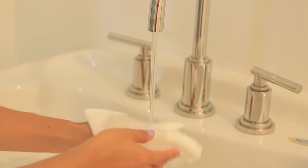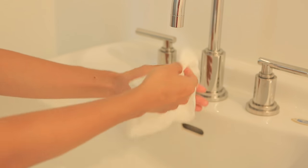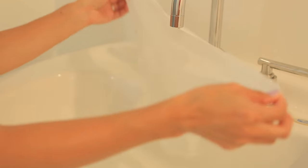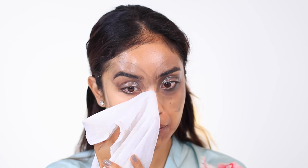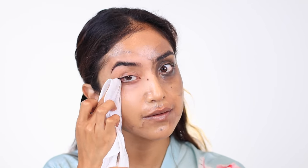To remove the cleanser and makeup, I like to use a damp muslin cloth. This is great because it really helps remove every single trace of makeup, dirt, and cleanser from your face. It's reusable, so you can use it over and over again. It's really effective at lifting everything, and you don't have to rinse — that's what's really awesome. You don't have to rinse with water.